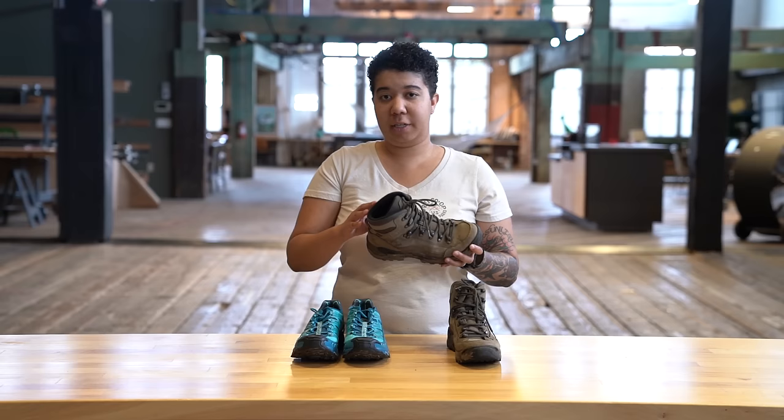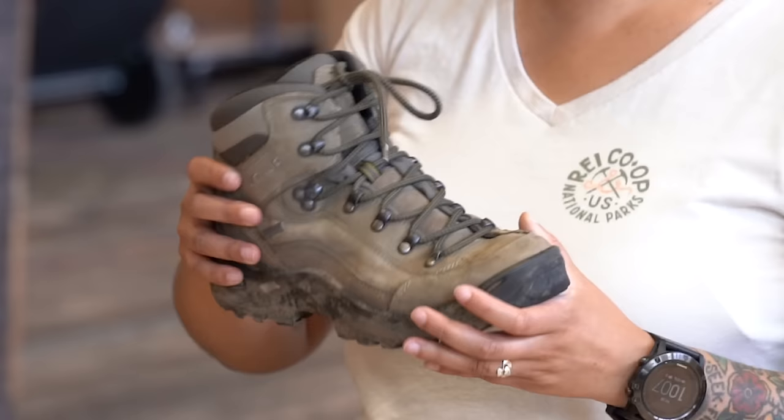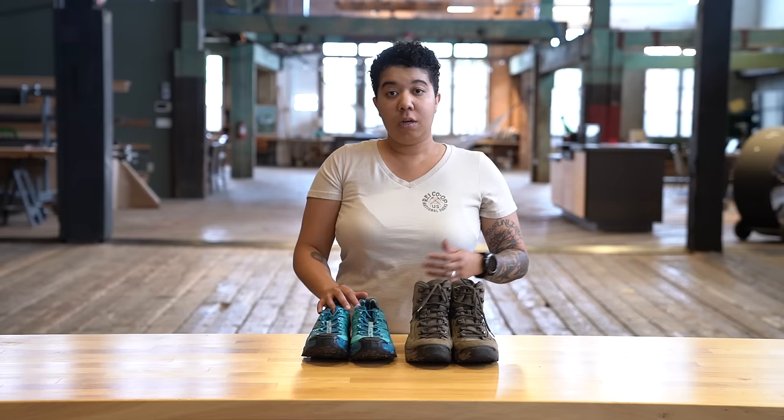Some of the benefits that you might notice for hiking boots are that you've got a much more durable and stable made shoe. It's constructed in a way that's able to keep off and wick away moisture, mud, snow, any elements that you might be encountering on the trail, as well as some stability for your ankle and your foot in general.